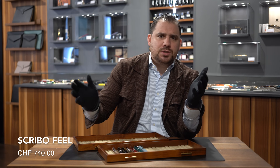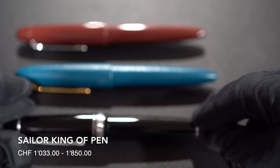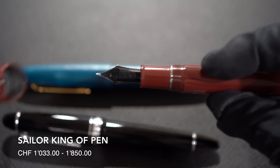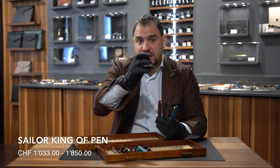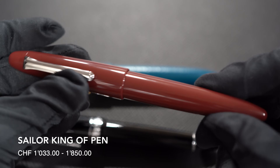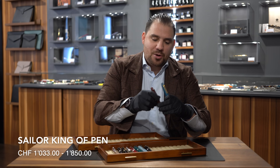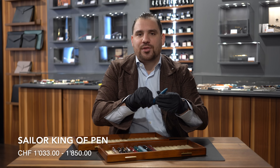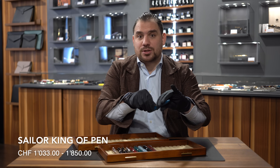It's a piston filling mechanism and even price-wise it runs for about 750 Swiss francs. Number five: Sailor King of Pen. It doesn't really matter if you decide to go for the resin version at about 1,033 Swiss francs with a 21-karat gold nib, or the Ebonite version — which I really suggest because you get that material that changes over time, priced around 1,175 francs — or the Urushi lacquered one, which is higher in price for the obvious work behind it. When you have a Sailor King of Pen in Urushi, it's a one-of-a-kind experience with that very nice, bouncy, and pretty much flexible 21-karat gold nib in-house made by Sailor.